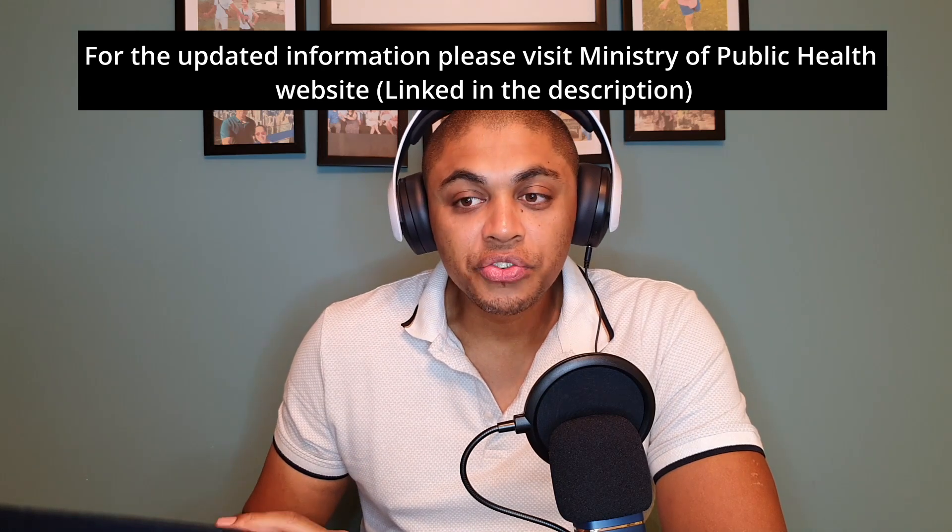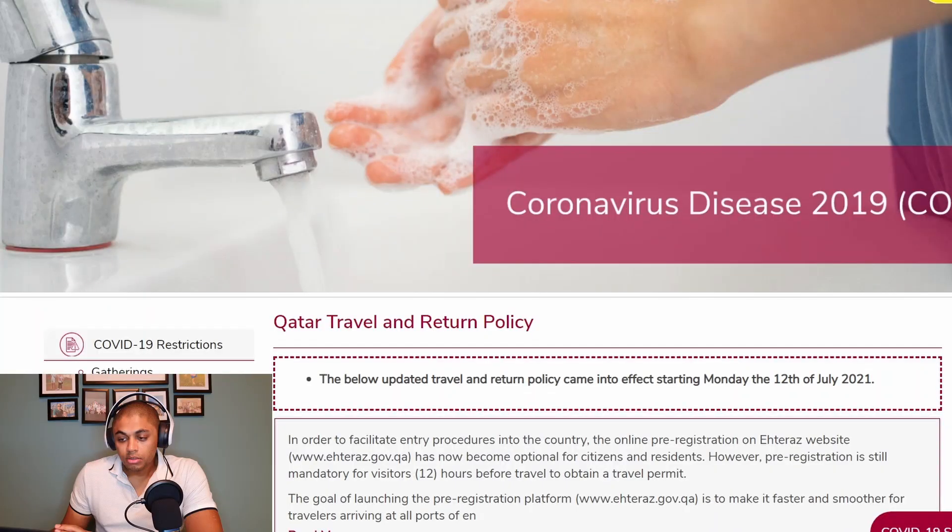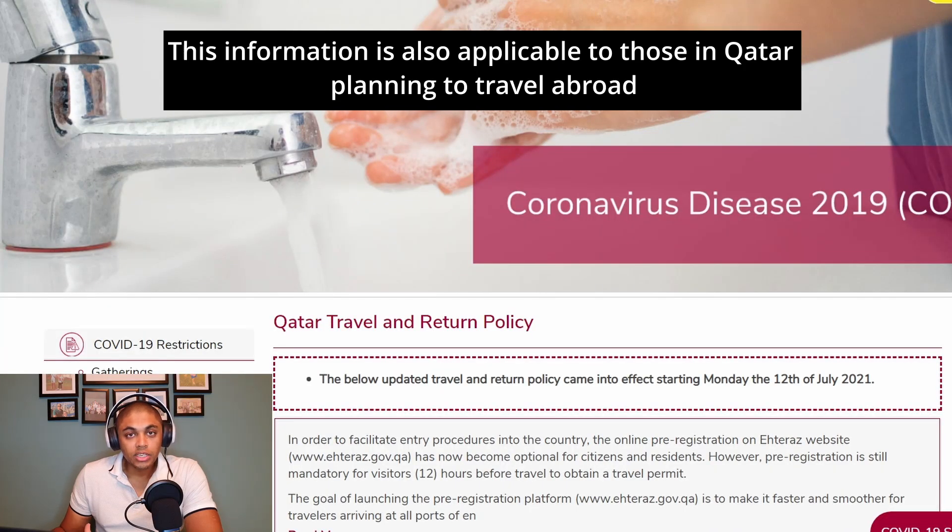The information is freely available on covid19.moph.gov.qa. This is the official Ministry of Public Health website for Qatar, so you'll basically understand exactly what you need to do in order to travel to Qatar.